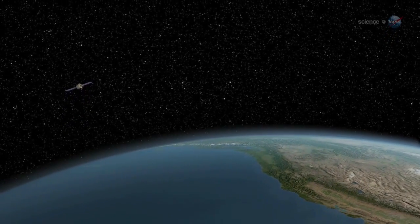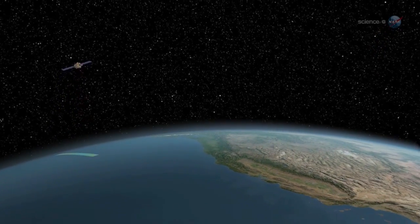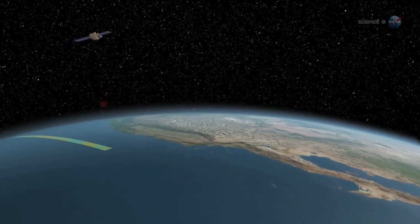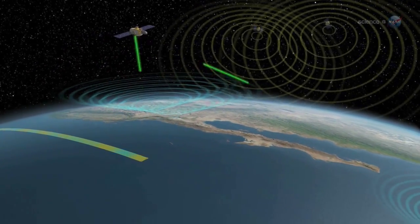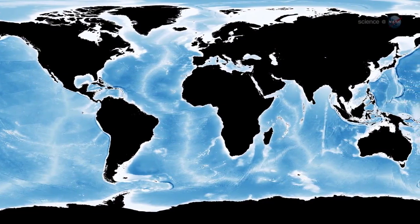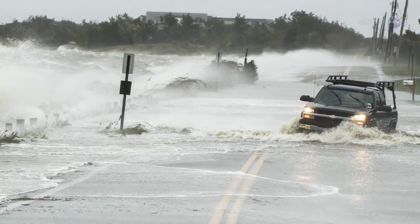Every 10 days, the Jason-2 satellite maps the global ocean, monitoring changes in sea surface height — a measure of heat in the upper layers of the water. Because our planet is more than 70% ocean, this information is crucial to global forecasts of weather and climate.